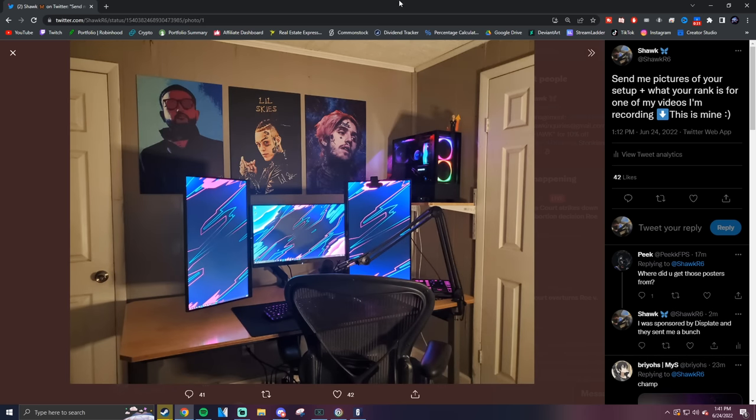This is my setup right here. The PC is an NZXT creator build pre-built with a 3090, 64 gigs of RAM — crazy, really overkill. I've got a 240hz 1080p 0.5ms response time monitor at 24 inches, and the two on the side are 165hz 27-inch 1440p monitors. I'm also running a pink G Pro Superlight and a Razer Huntsman Mini Linear.